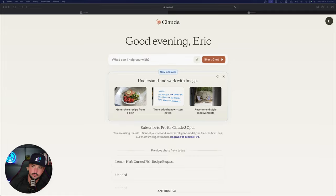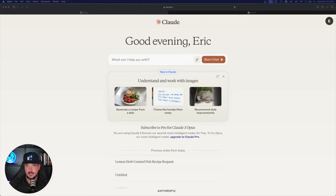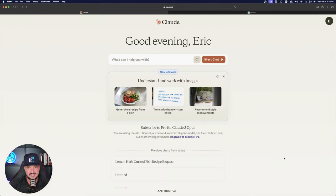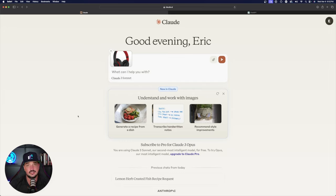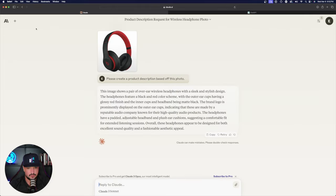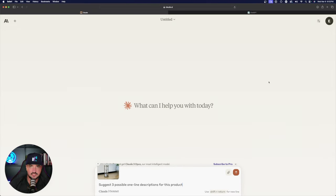The next test is creating product descriptions from a product photo — useful for e-commerce websites where you need to write copy for items. I select the paperclip, go to my downloads, and upload a photo of Beats by Dre headphones. My first prompt is: 'Please create a product description based off this photo.' It gives me a description, but it's a generic paragraph — not quite what I need for a product listing.